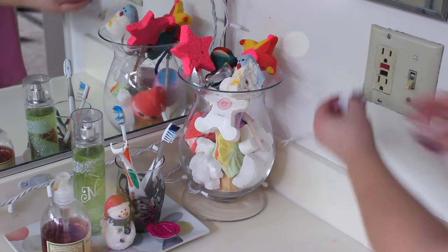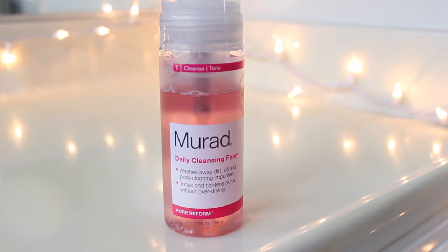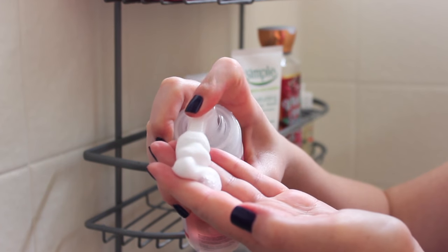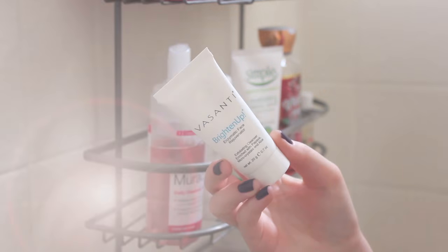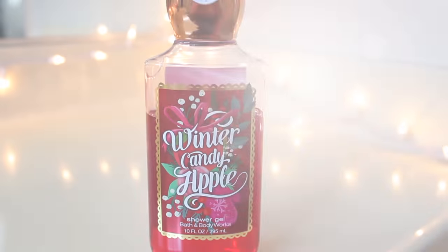Then I hop in the shower after breakfast, and since it's dark, I'm using these twinkle lights for a little bit of extra light today. I'm going to wash my face with the Murad Daily Cleansing Foam — it's pomegranate scented, cleans really well, and the foam feels so good on your face. Then I'm going to use my exfoliant: a sample of the Visanti Brighten Up. I really like it; it has really tiny microbeads so it scrubs really well.